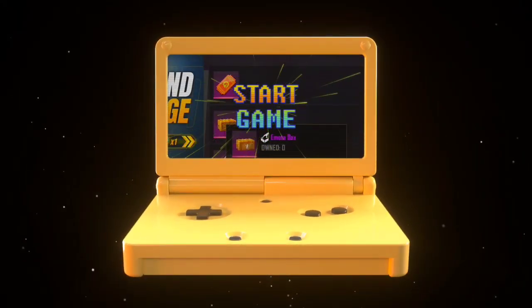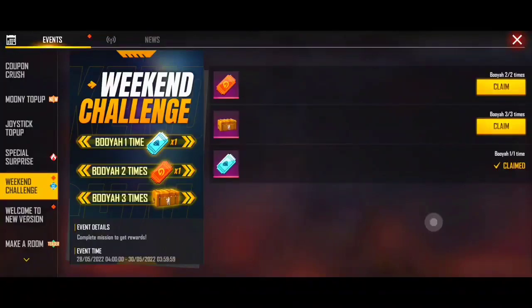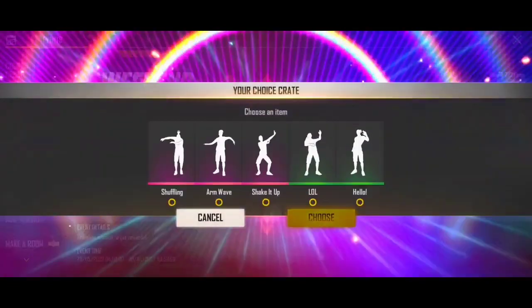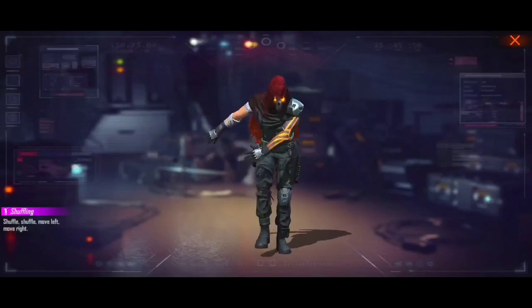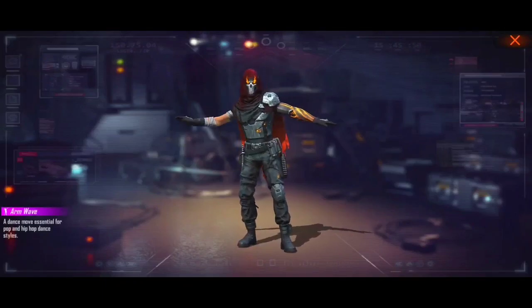First, we have a clear video. If you want to choose this event, you can create a crate — this is not a crate. You can choose 5 emotes. If you want to choose this event, you will have a clear event. This event is a top-up event.